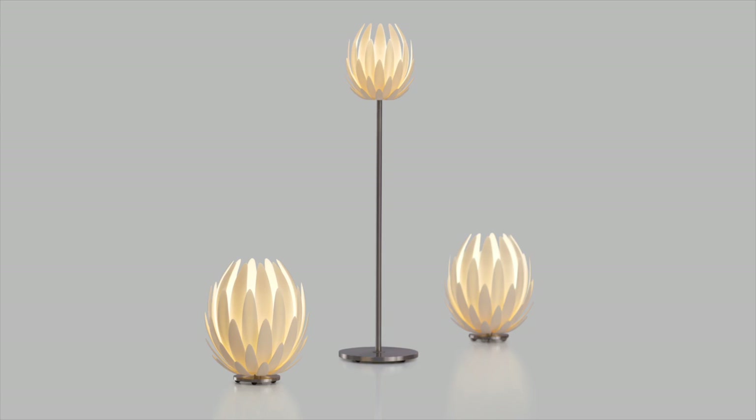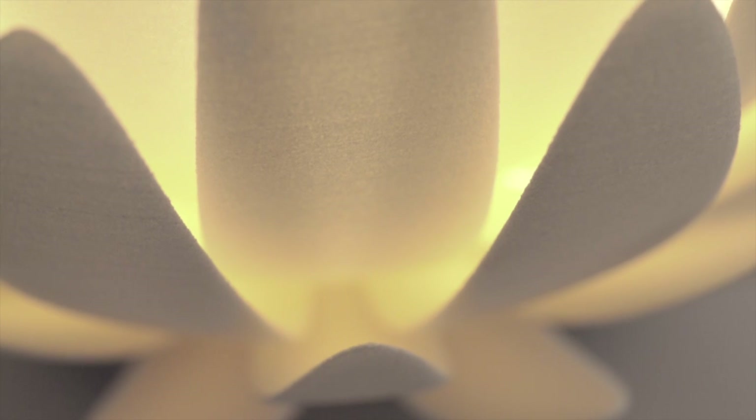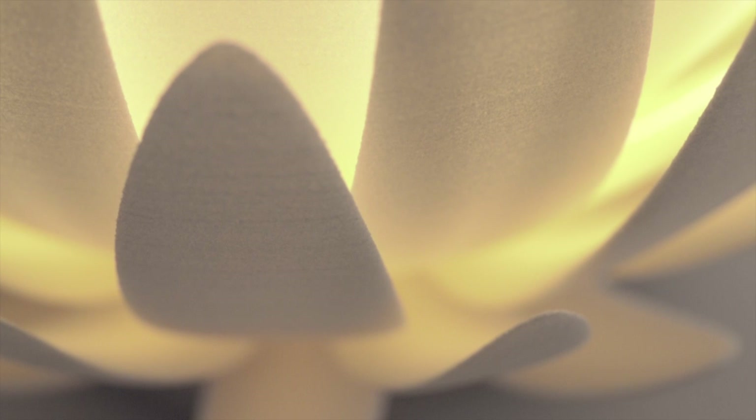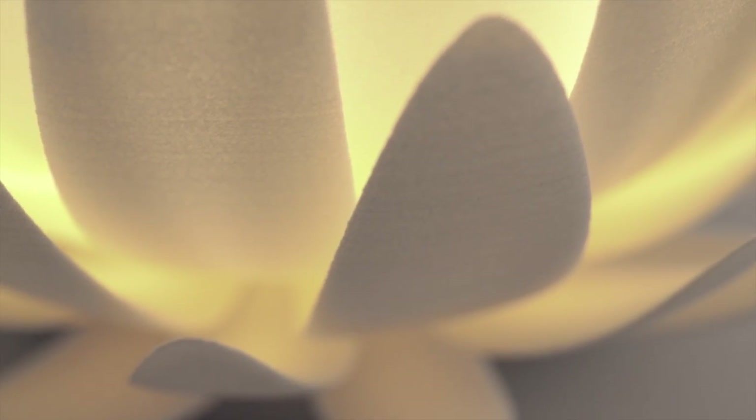The Lilly was first displayed in Milan during the Salon del Mobile 2003. When people saw the Lilly for the first time, I felt they were mesmerized by the 3D technology — and the public could also afford it.